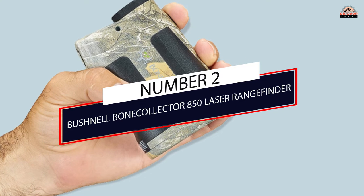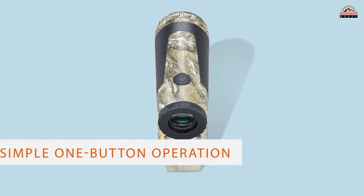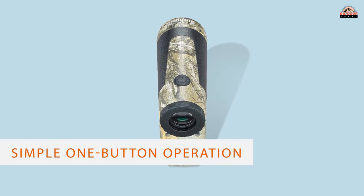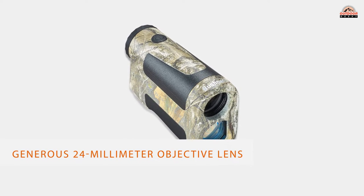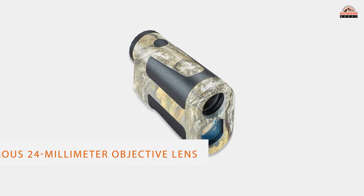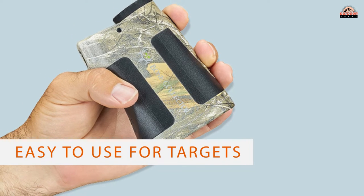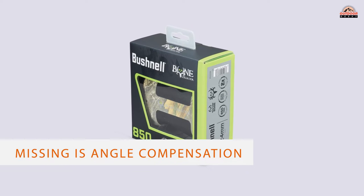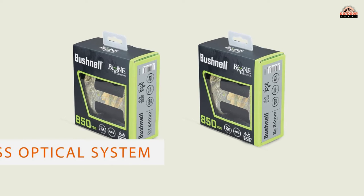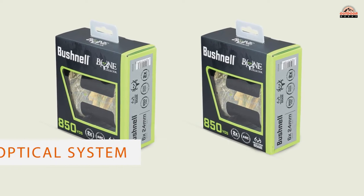Number 2: Bushnell Bone Collector 850 Laser Rangefinder. By the time a hunter today pays for firearms and bows, clothing, binoculars, and all the accessories pitched as essential, most hardly feel like forking over several hundred more for a rangefinder. The simple one-button operation and generous 24mm objective lens make it easy to use for targets such as deer out to 400 yards, which is pushing the limits of your average hunter anyway. One feature missing is angle compensation.